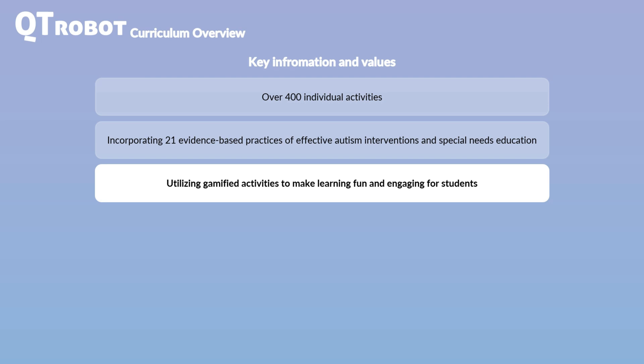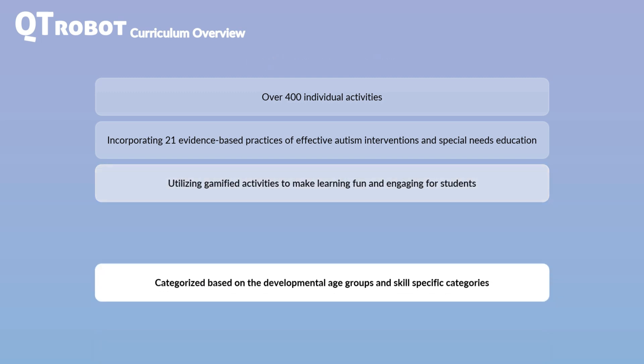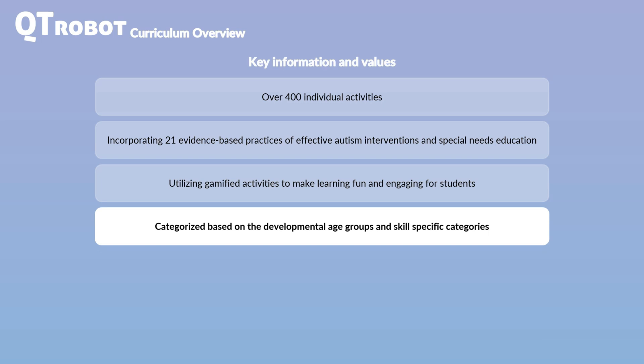Students working with CutieRobot demonstrate high motivation and interest, even in challenging activities, because they find the robot interactions enjoyable and rewarding. The activities in CutieRobot's curriculum are categorized by specific skills and developmental age, making it easy for teachers and therapists to navigate this extensive repository.